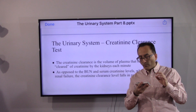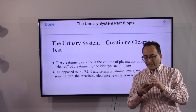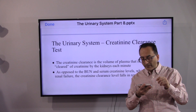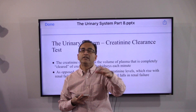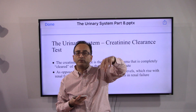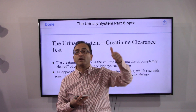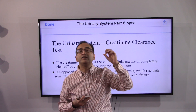The creatinine clearance is the volume of plasma completely cleared of creatinine by the kidneys each minute. As opposed to BUN and serum creatinine levels, which rise with renal failure, creatinine clearance falls in renal failure. When everything doesn't work as it should, you'll see a spike in BUN and serum creatinine — those are useful tests up to a point — but the creatinine clearance test is the most reliable indicator.